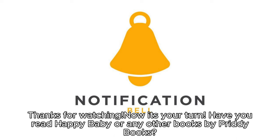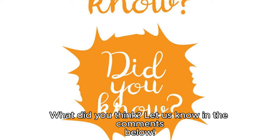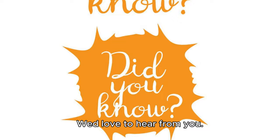Thanks for watching. Now it's your turn. Have you read Happy Baby or any other books by Pretty Books? What did you think? Let us know in the comments below. We'd love to hear from you.